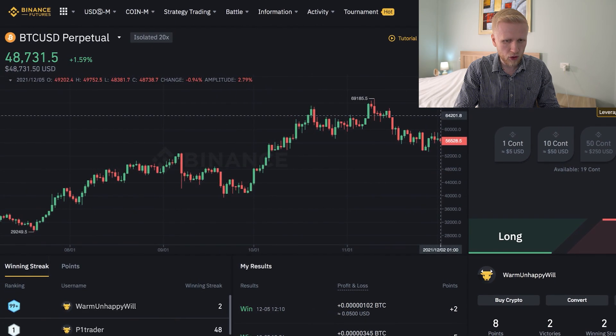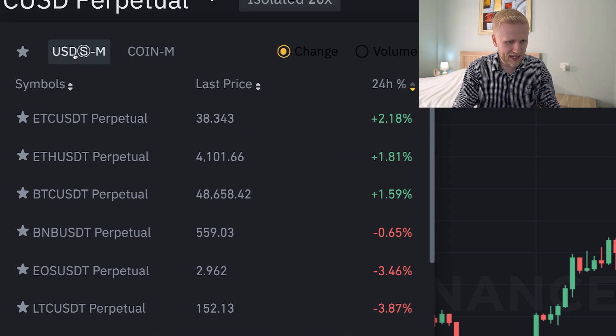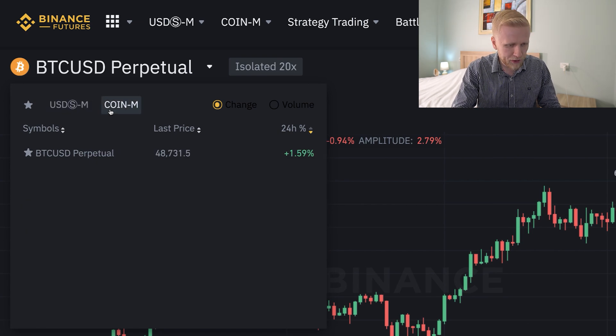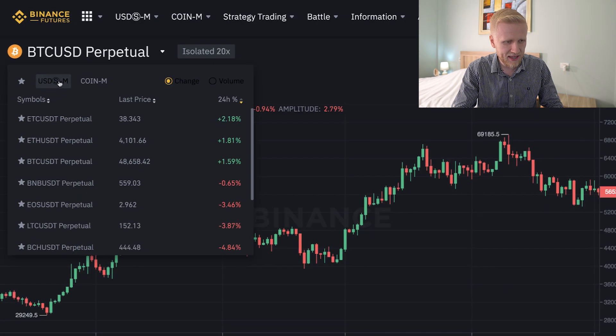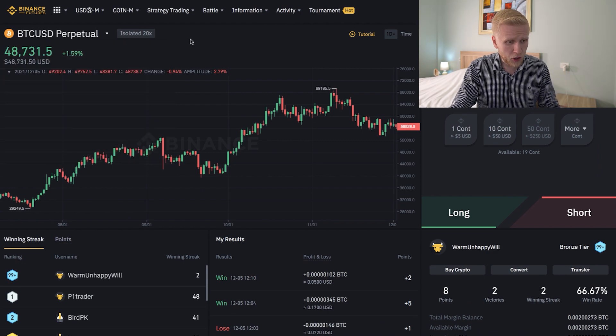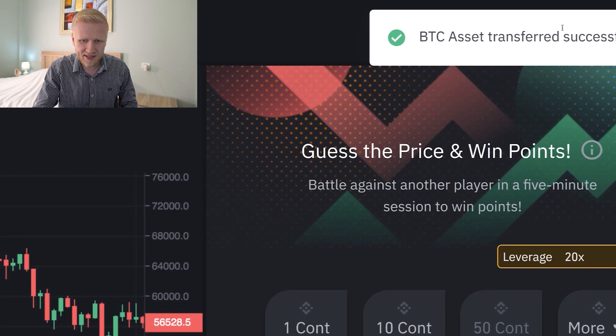Now I will show you how this works. If you are here for the first time, you can choose between CoinM or USDM. If you don't know what that means, it means do you want to use stable coins such as USDT as collateral, or other cryptocurrencies such as Bitcoin? Usually USDT is the most common collateral because the price of one USDT is always one US dollar. If you don't have any money on this account, you can simply click 'Transfer,' and from your Fiat and Spot wallet, you can transfer money to Coin and Futures — click maximum, confirm, and BTC is transferred successfully.